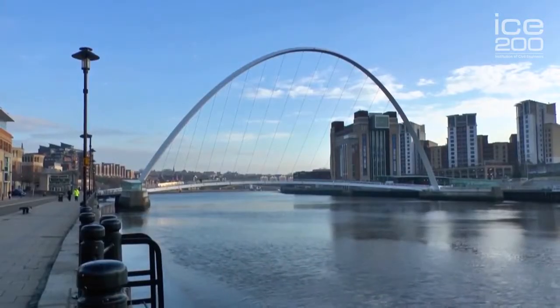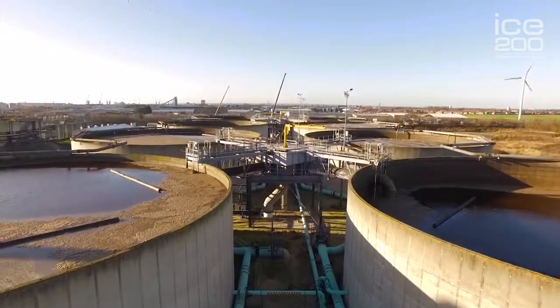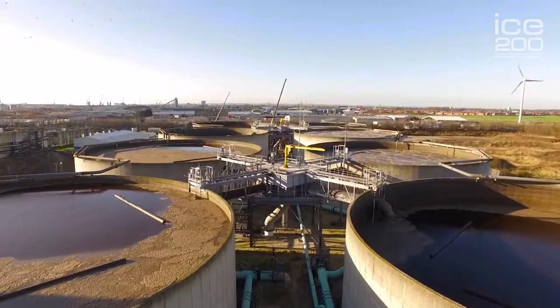And of course he said, well, I know exactly where I'm going. He said, I'm going to build a sewage disposal works in Yorkshire — probably as important to people's lives as the Gateshead Millennium Bridge, nevertheless.